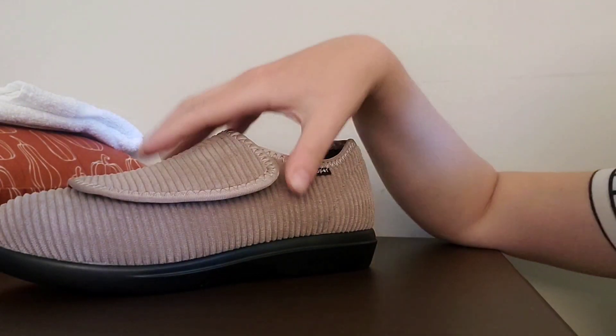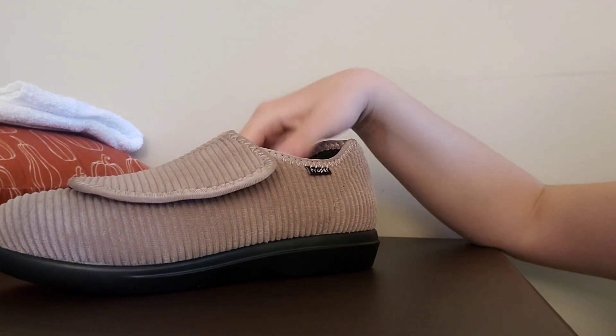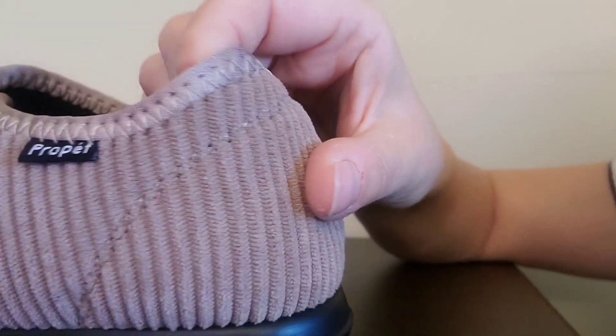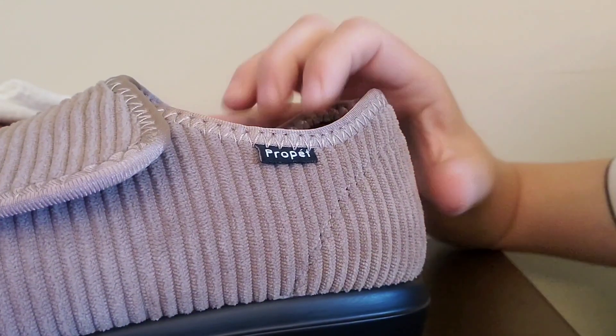I'm going to show you an awesome slipper that one of my clients is using. This one is by ProPet.